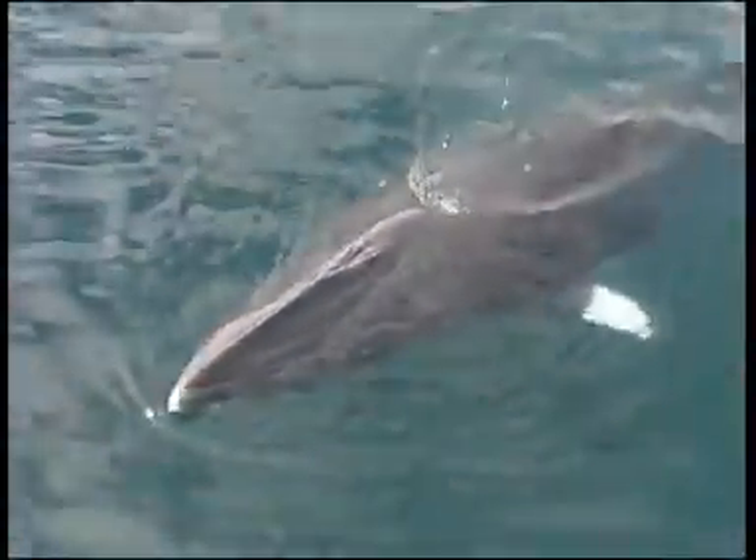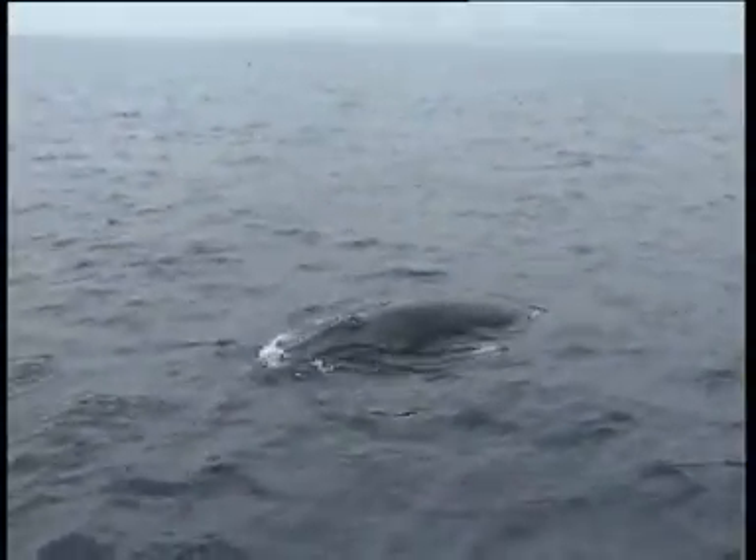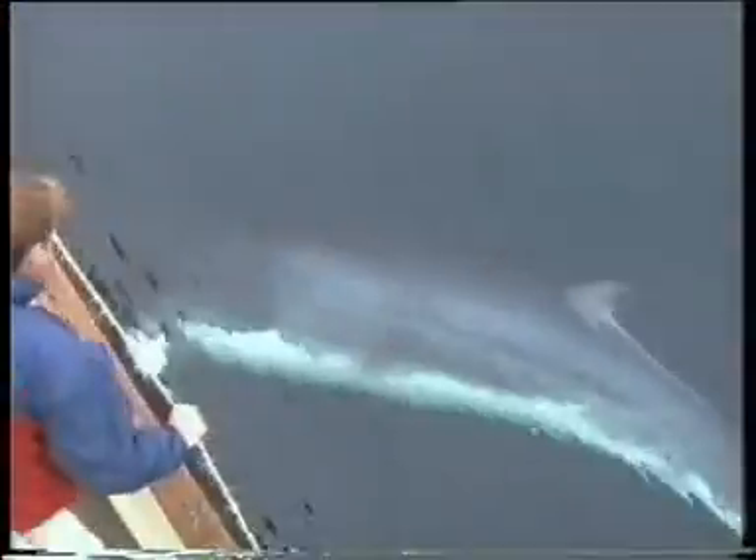Occasionally there is a light chevron on the back behind the head, as in the fin whale. Otherwise the head, back and upper flanks are dark grey to black, but with areas of light grey often on the flanks — one just above and behind the flippers and the other in front of and below the dorsal fin.